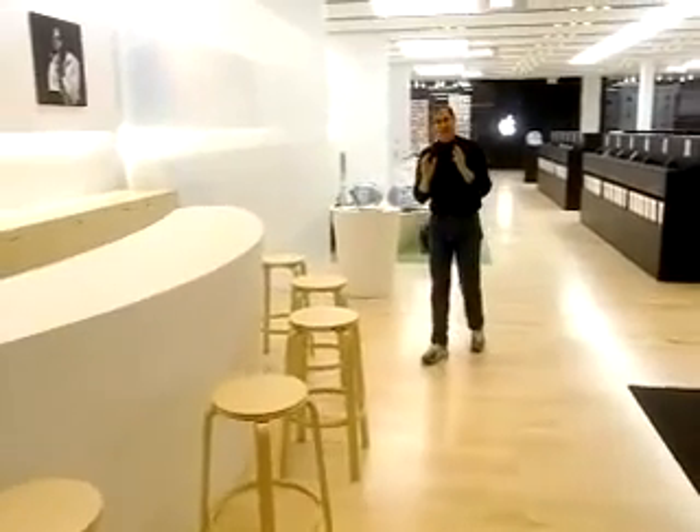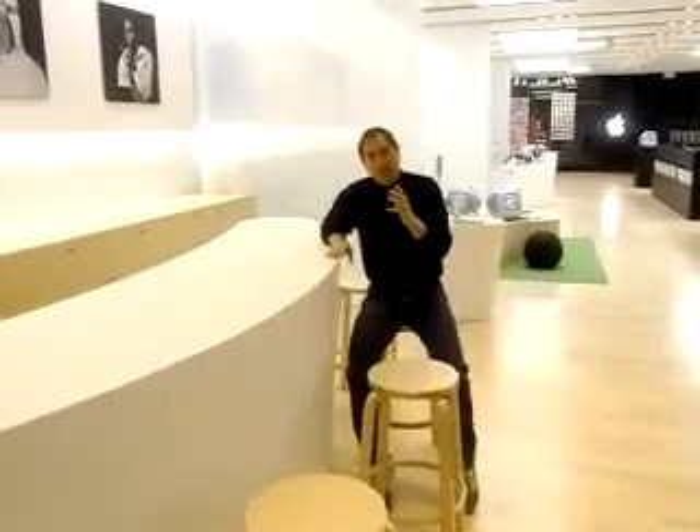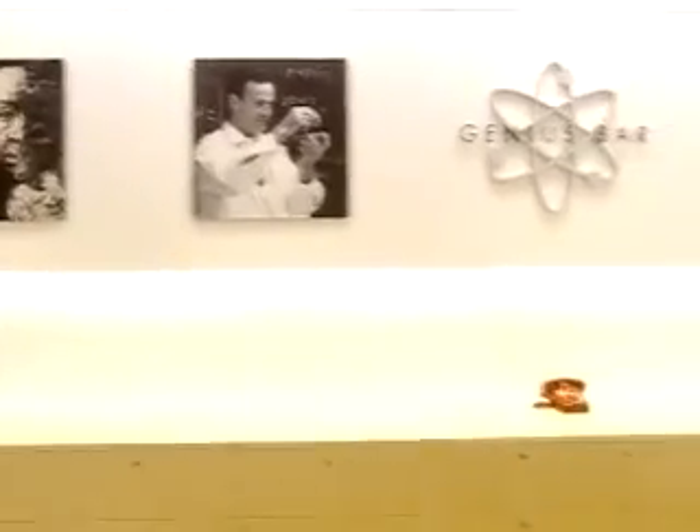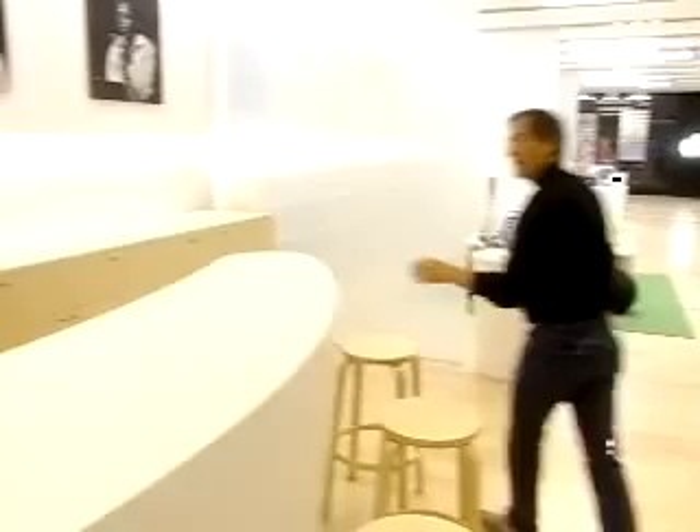Wouldn't it be great if when you went to buy a computer, or after you bought one, if you had any questions, you could ask a genius? Well, that's what we've got. This is called the Genius Bar. We've got some pictures of our heroes up here. There'll be somebody here who can do service right in the store and answer any questions you've got about your Mac or about any of the peripherals or software that work with it.